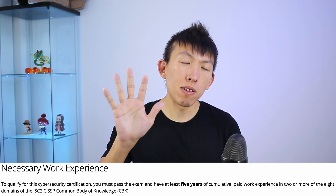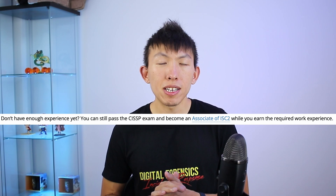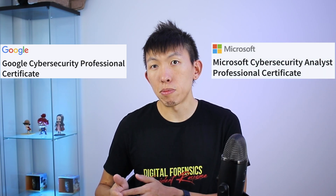For those that didn't know, CISSP requires you to have five years of related work experience in order to become CISSP certified. You can take CISSP without the five years; however, you'll be an associate instead. With the Security+ certification, you can reduce one year out of the CISSP five-year requirement, which is a nice bonus. Security+ also provides you with the right amount of depth to learn more about security, compared to introductory courses like Coursera's Google Cybersecurity Program or Microsoft's Cybersecurity Program.